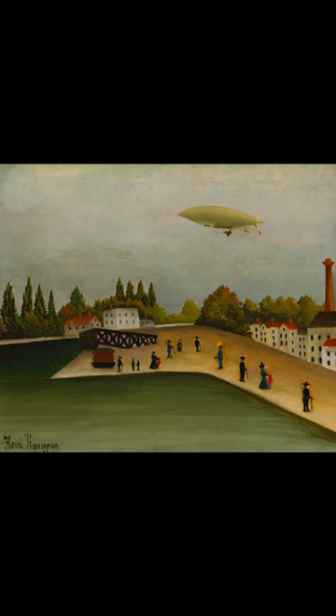Rousseau was fascinated by modern mechanical civilization. The airship, the airplane, the balloon, the Eiffel Tower — such icons of modernity often appear in his paintings.